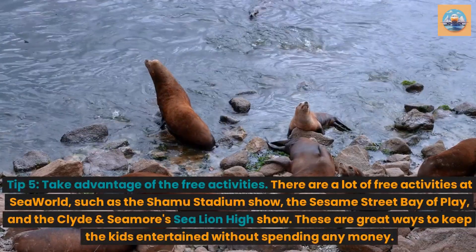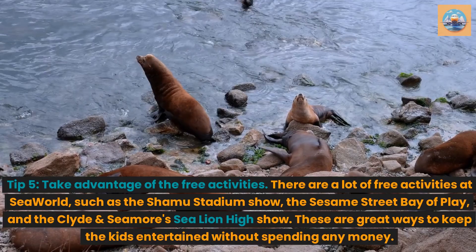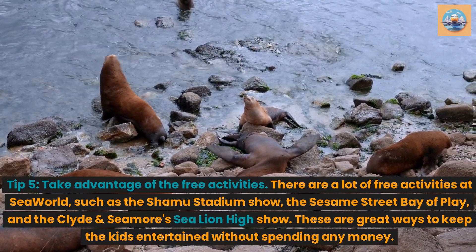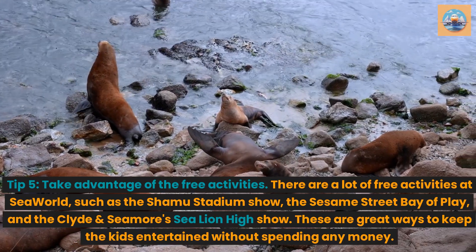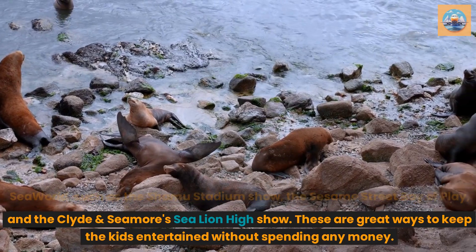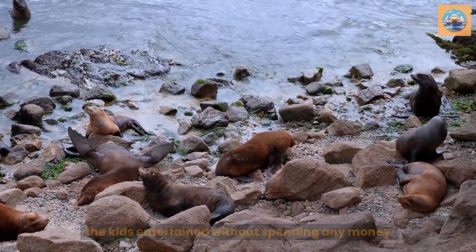Tip 5: Take advantage of the free activities. There are a lot of free activities at SeaWorld, such as the Shamu Stadium Show, the Sesame Street Bay of Play, and the Clyde and Seymour Sea Lion High Show. These are great ways to keep the kids entertained without spending any money.